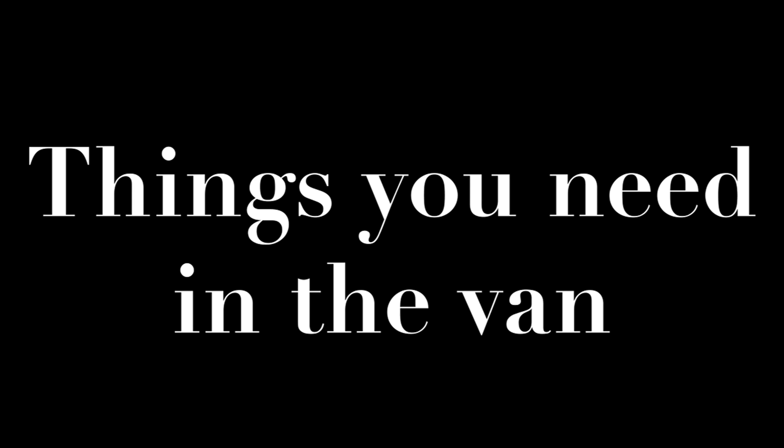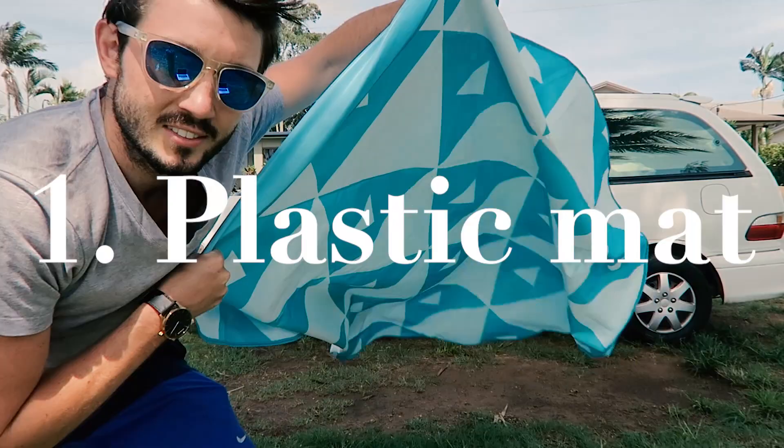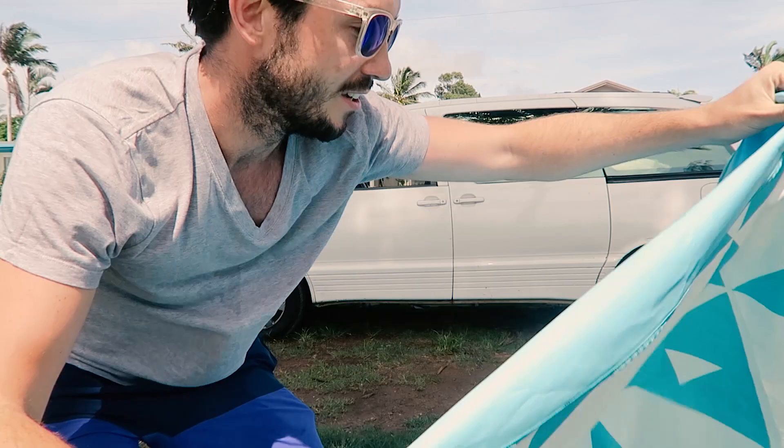The first group of things are items I've found to be priceless to have in and around the van. Vans come equipped with the basic things you need to get by, but just a few additional items make everything so much more comfortable and enjoyable. The first item that nobody tells you about — but I've used every single day without fail at least once, sometimes twice — is a mat just like this.